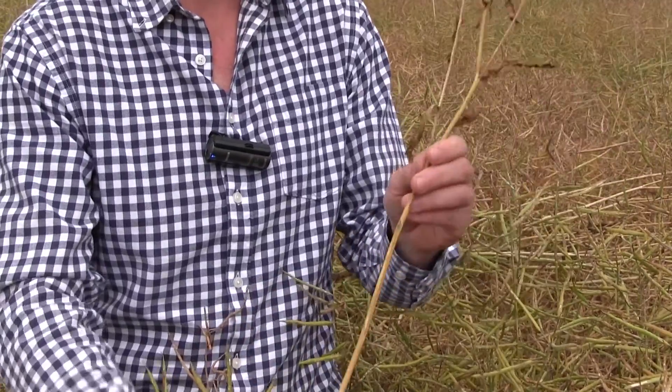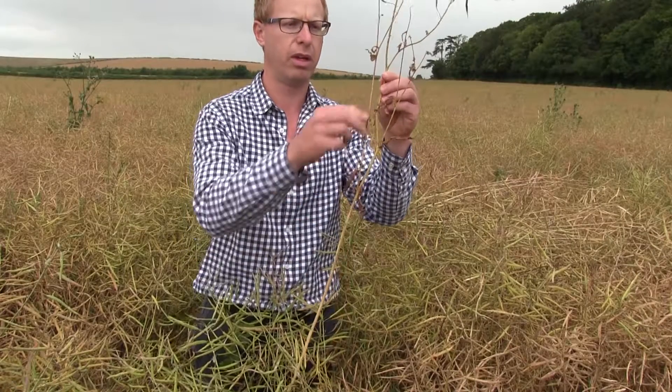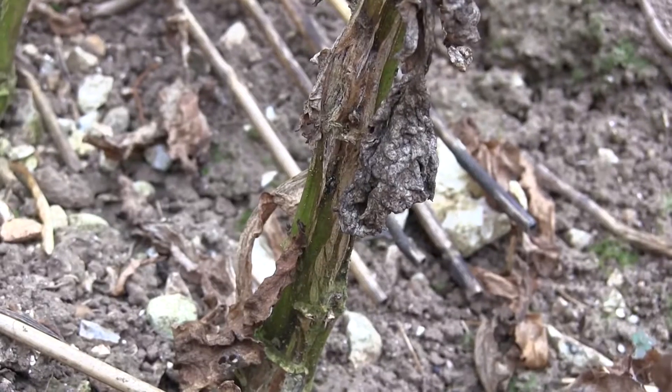This has led to classic premature senescence symptoms of a smaller, thinner stem, less branches and smaller pods.